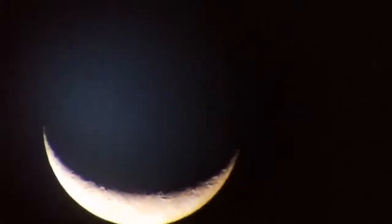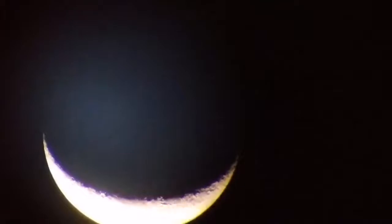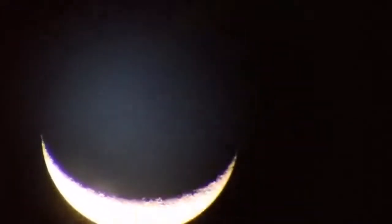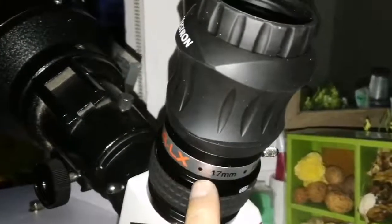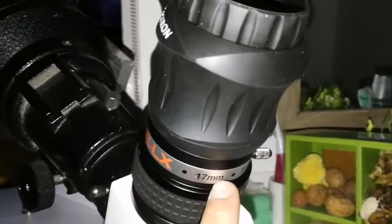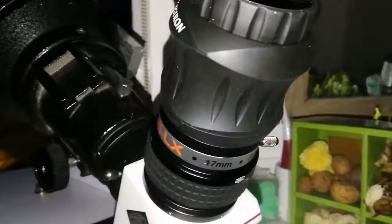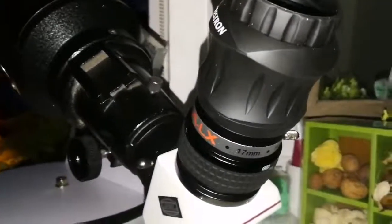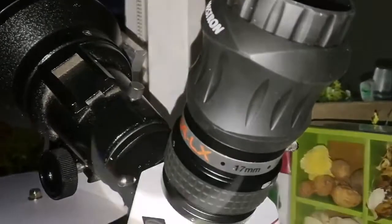You can see the earthshine also on the dark side of the moon. I will change to a similar eyepiece — it is a Celestron Ultima LX 17 millimeter, exactly the same design. Skywatcher and Celestron are the same company practically, and I'm switching to the 17 millimeter just to have a wider angle of view.